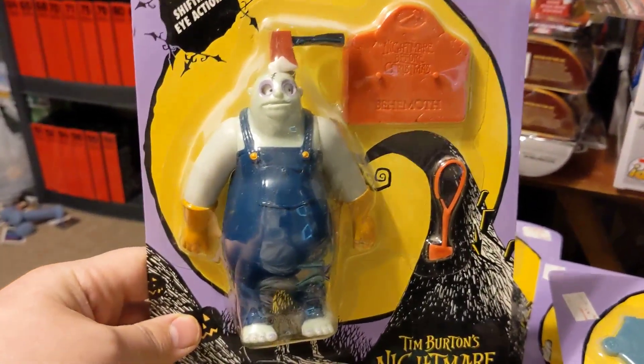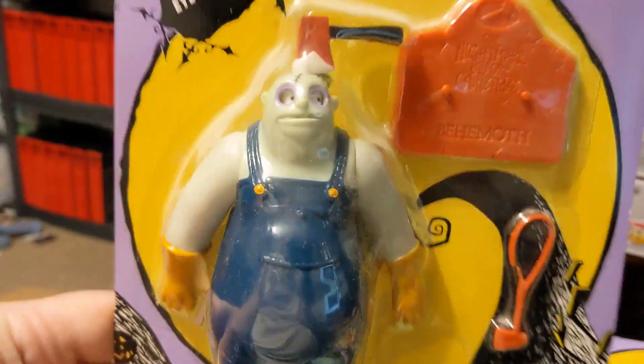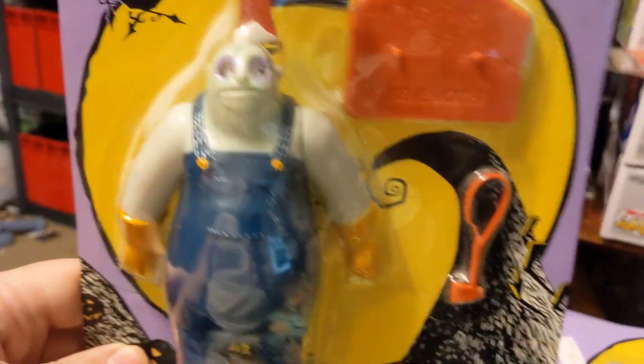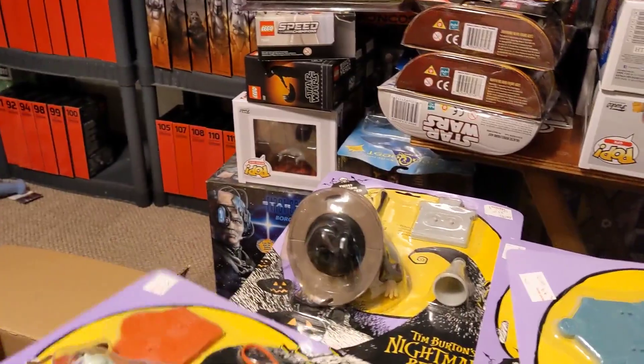This is the Behemoth. When you move the axe in his head, his eyes move. And he has a small axe he can carry around with him. And of course he's also got a stand.